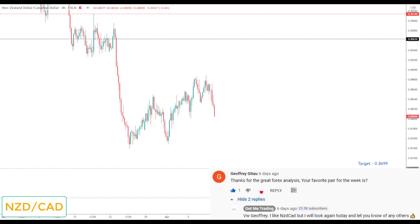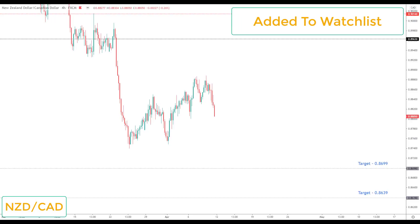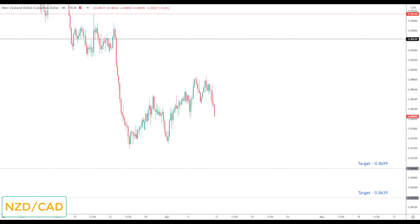NZD/CAD was my favorite pair last week and anybody who shorted it would have made money. Going into this week it is the sixth pair on my watch list and again my favorite market — I see this coming down to make lower lows even if it's been a bit corrective over the last couple of weeks. We've already started to break lower, so any correction is simply viewed as another opportunity to go short down towards the next key support at 0.8699.